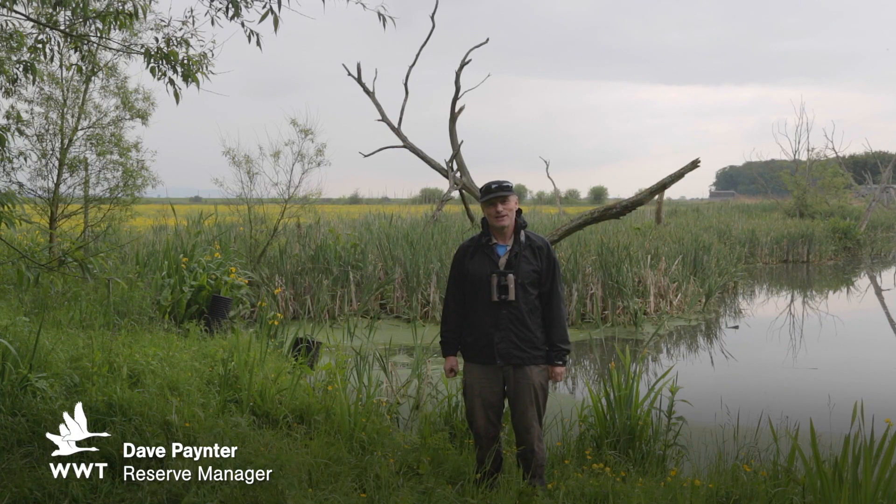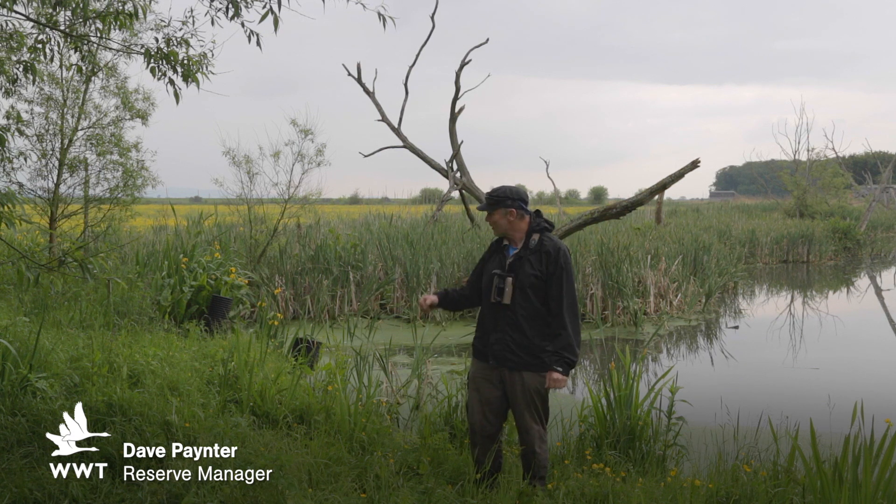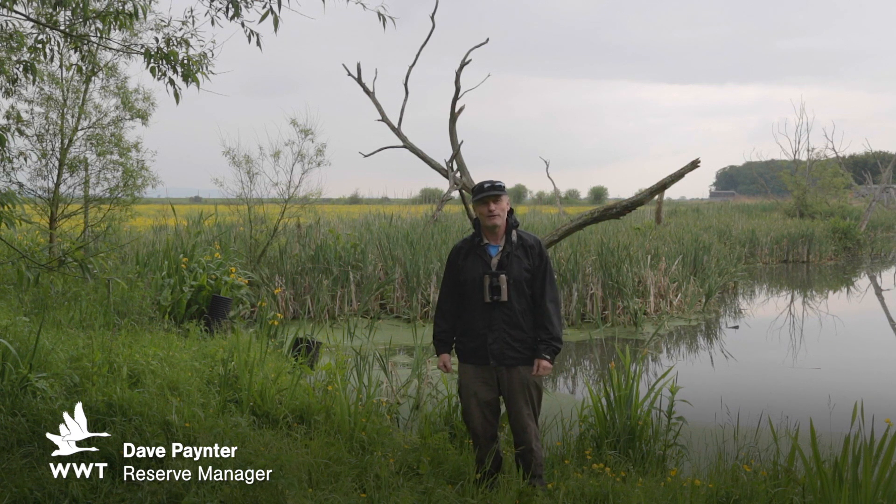Hi, I'm Dave Painter, the Reserve Manager here at Slimbridge, out in the rain again. We're just south of the South Finger at the moment. One of our water controls here behind me, which will form the backdrop of this week's Wildlife Weekly.